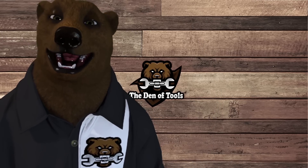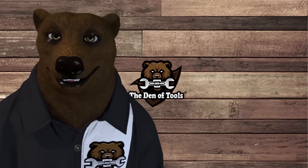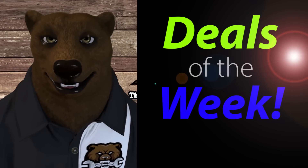Howdy ho guys and gals, it's right here from Labor and Toolbear back again in the old Den of Tools. Today is Monday, March 14th — it's Pi Day, it's almost St. Paddy's Day. But better than all of that, it's time for Deals of the Week! All right, let's jump into it.